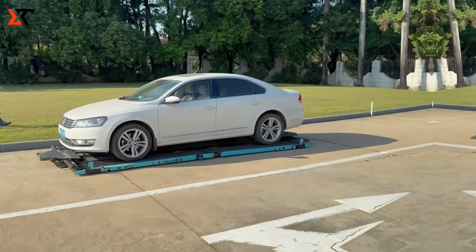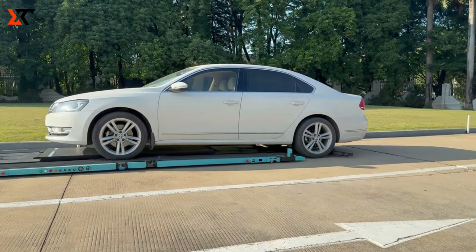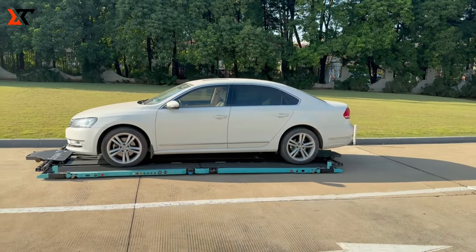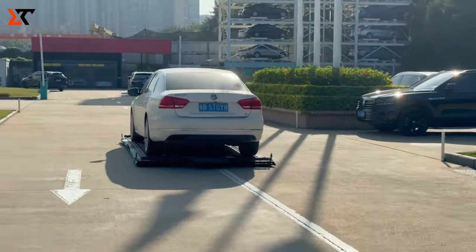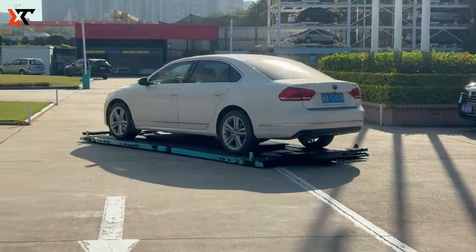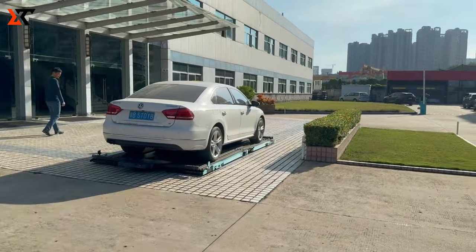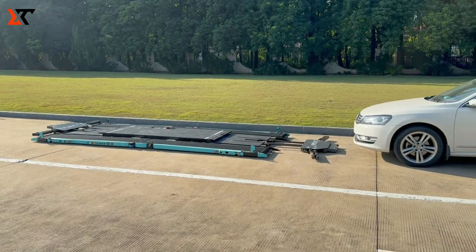Yifeng ARK AGV: China has made waves as the leading global automobile exporter in 2023, surpassing 21 million units in domestic market sales. Amidst this success story, local innovator Yifeng shines with its groundbreaking product. Their cutting-edge platform is a game-changer in car parking, employing laser navigation with a remarkable accuracy of plus or minus 5 millimeters. This revolutionary technology has the potential to boost a standard parking garage's capacity by up to 40%. Additionally, the advanced intelligent parking system can seamlessly manage up to 1,000 platforms simultaneously. Dive into the future of parking solutions with Yifeng ARK AGV.